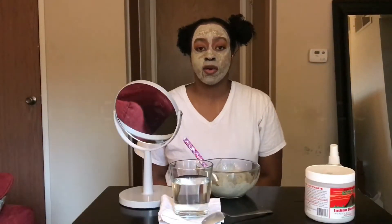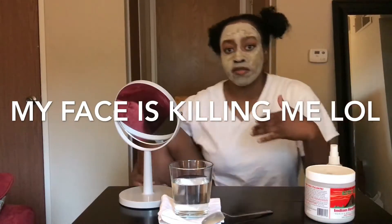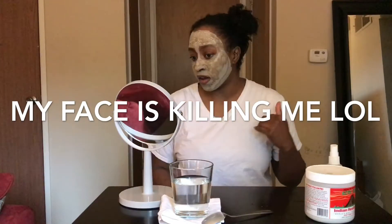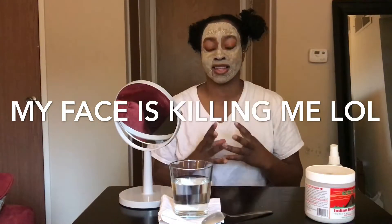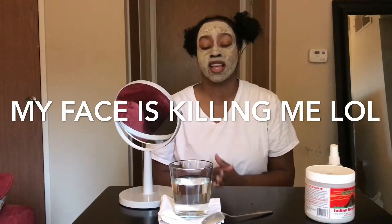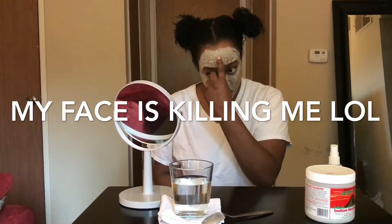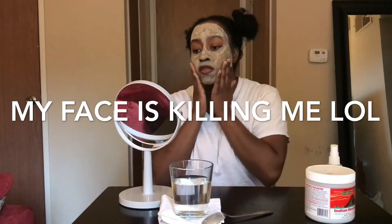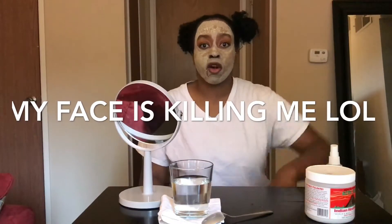I said I was going to take my 15 minutes and wash my face and come back, but I just wanted to give you a quick update on how it feels before I wash it off. Looking in the mirror I look like a cracked mess, but my face feels tight. When they say there's tingling and pulsating, they're absolutely right. I have total crack marks right here and it feels really tight on the face and dry to the touch. I'm really excited to go ahead and take this off.